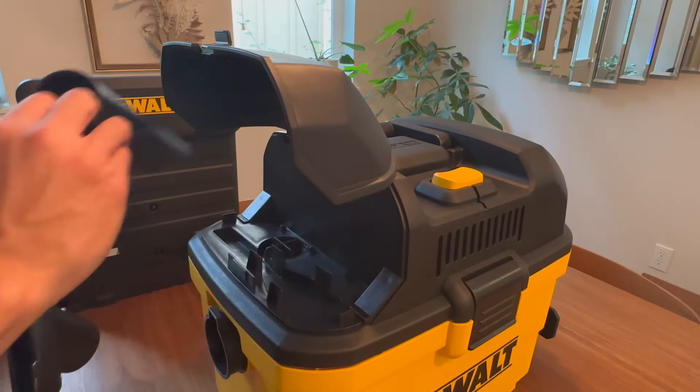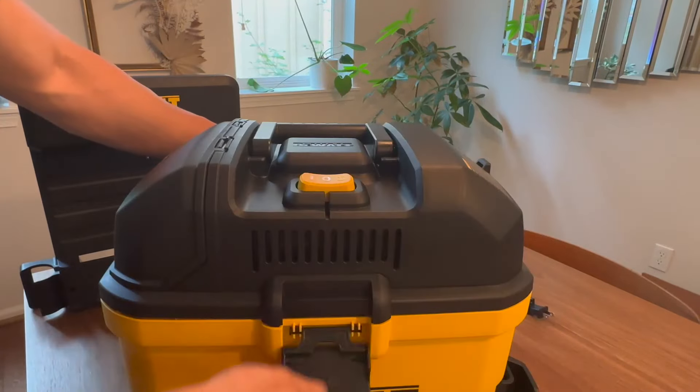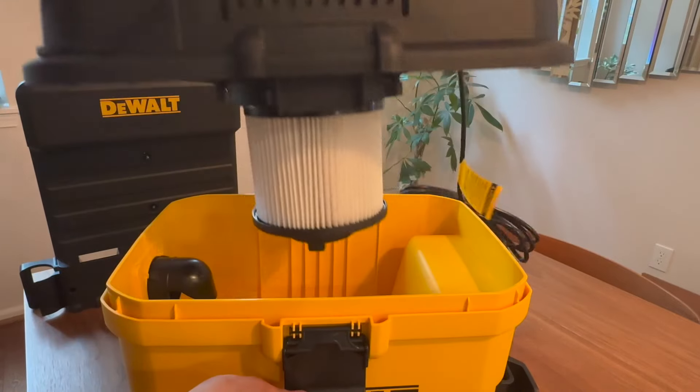With a 6 gallon large capacity, it boasts ample storage space, minimizing the need for frequent emptying and ensuring long lasting usage before maintenance becomes necessary.